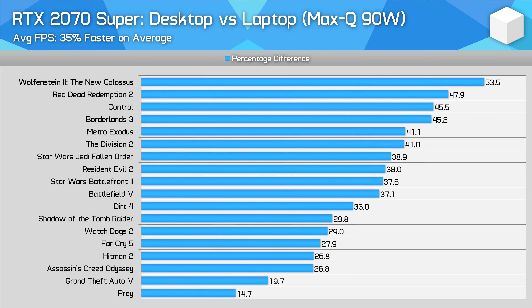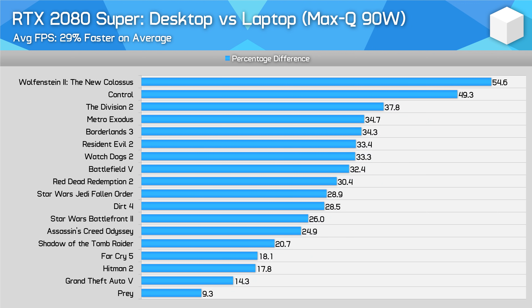For the RTX 2070 Super, we only currently have data for low-power Max-Q laptops running this GPU up to 90W. In this instance the desktop card comes in 35% faster on average, and in the most GPU-demanding recent titles the desktop PC can pull ahead by 40-50%, so this Max-Q model really is not delivering RTX 2070 Super-like performance. Similar story with the RTX 2080 Super — margins are a little smaller, but the desktop variant is still 29% faster than the laptop Max-Q variant at 90W, and at times the margin can be as high as 50%.